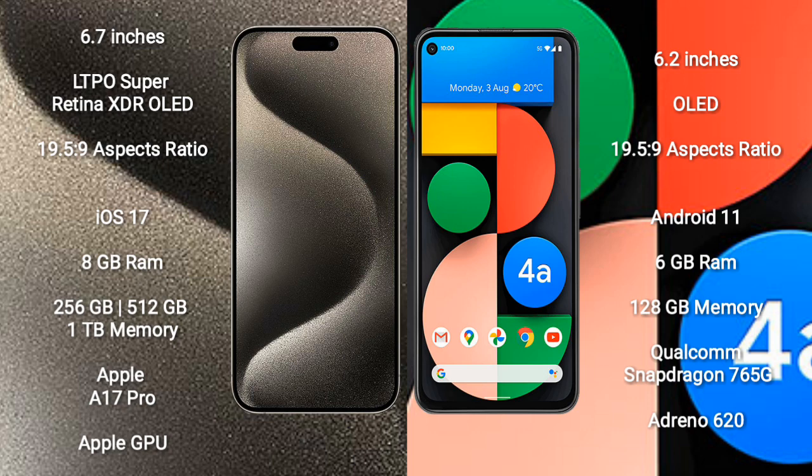Google Pixel 4a comes with 6GB RAM and 128GB internal storage, powered by the Qualcomm Snapdragon 730G processor and Adreno 618 GPU.